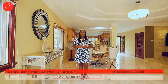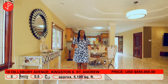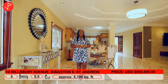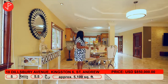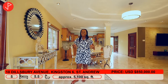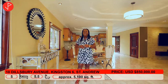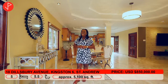Let us recap: this property is for sale at only 850,000 US dollars. It is a five bedroom, five and a half bathroom townhouse and it is approximately 5,100 square feet. We have a beautiful huge basement downstairs. If you're interested, contact David. Before you go, if you enjoyed this video leave us a comment, tell us your favorite part, like this video, and definitely subscribe to our channel. Thank you for watching — see you in the next property tour.